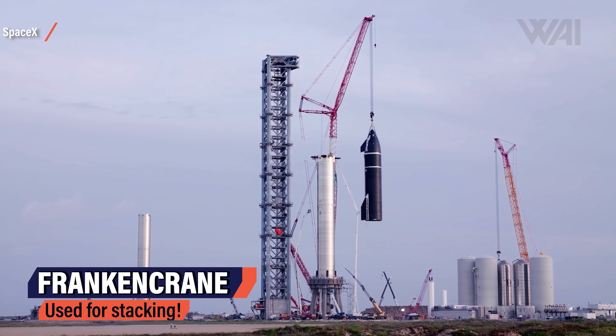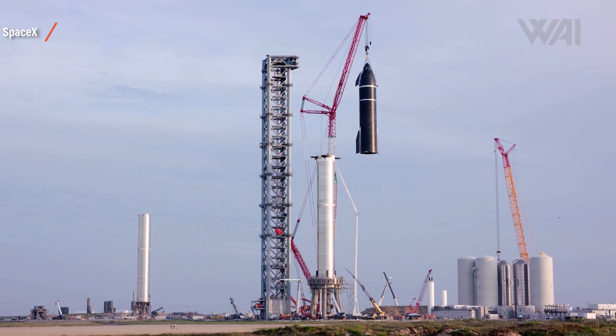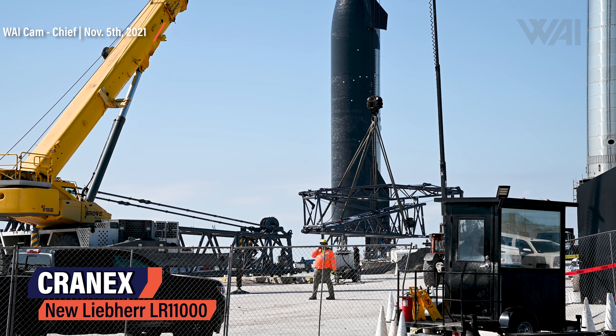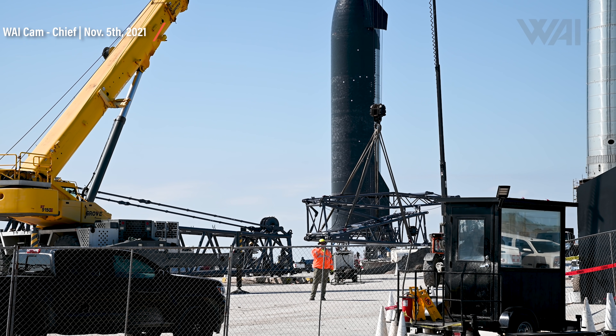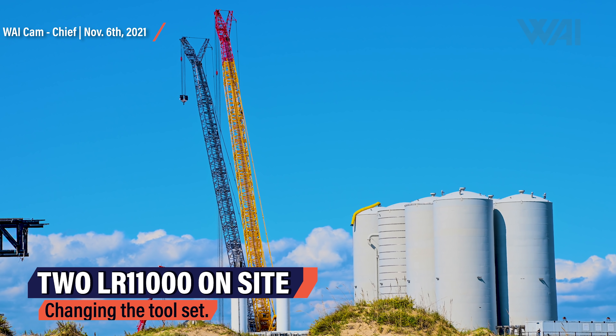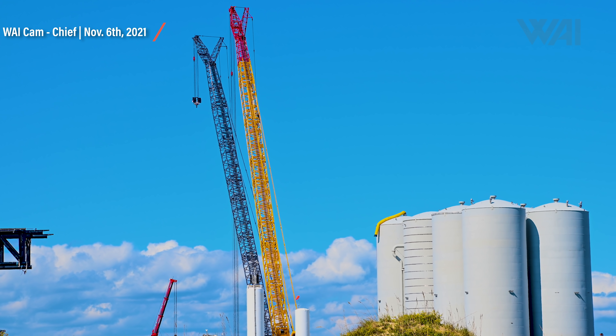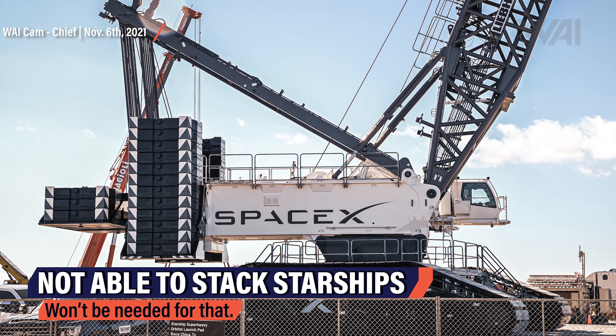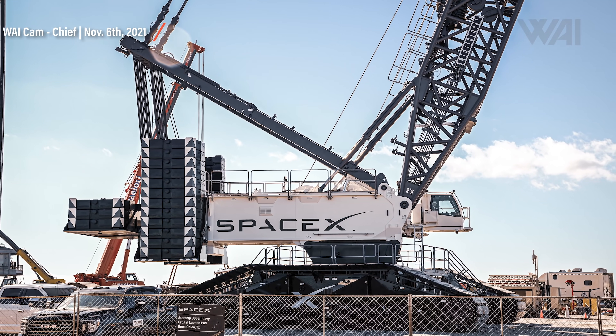Starship Updates: SpaceX is focusing all their efforts at Starbase on getting the orbital launch mount, the integration tower, and the orbital fuel farm ready. At the same time, they are replacing Raptor engines on Booster 4 for the upcoming proof tests and static fires. SpaceX is changing its toolset on site. The old multicolored Double Boom Liebherr LR 11350 crane, which achieved the first full stack of a Super Heavy booster and a Starship, is not needed anymore. Instead, SpaceX has ordered a new Liebherr LR 11000 crane, including fancy company branding, meaning it'll likely stay for a while. This crane's boom height is not enough to stack a Starship on top of a Super Heavy booster, so SpaceX is switching from cranes to something else.